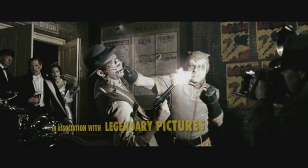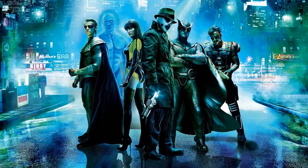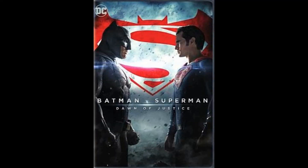Watchmen is one of my favorite comic book movies. I like that it breaks down the superhero genre and turns it on its head. And visually it's very stunning — 11 years later and it still looks great. It's also a very decisive film amongst fans, and Zack Snyder seems to have a knack for that.